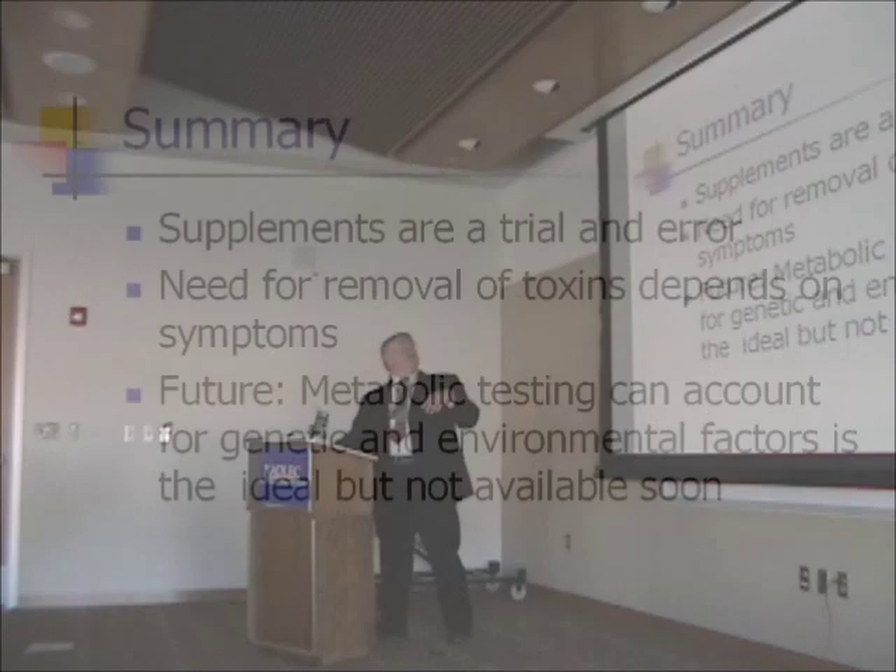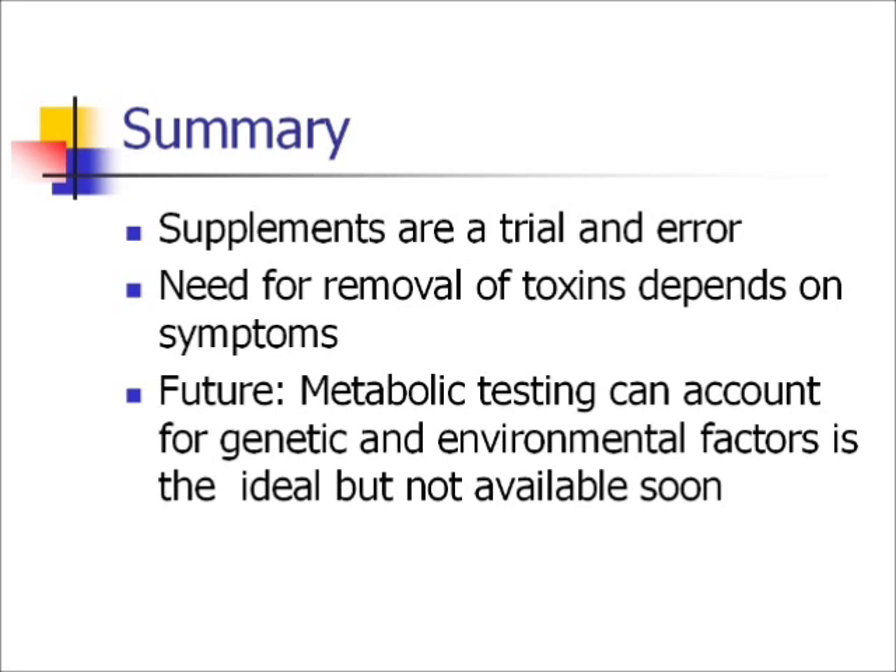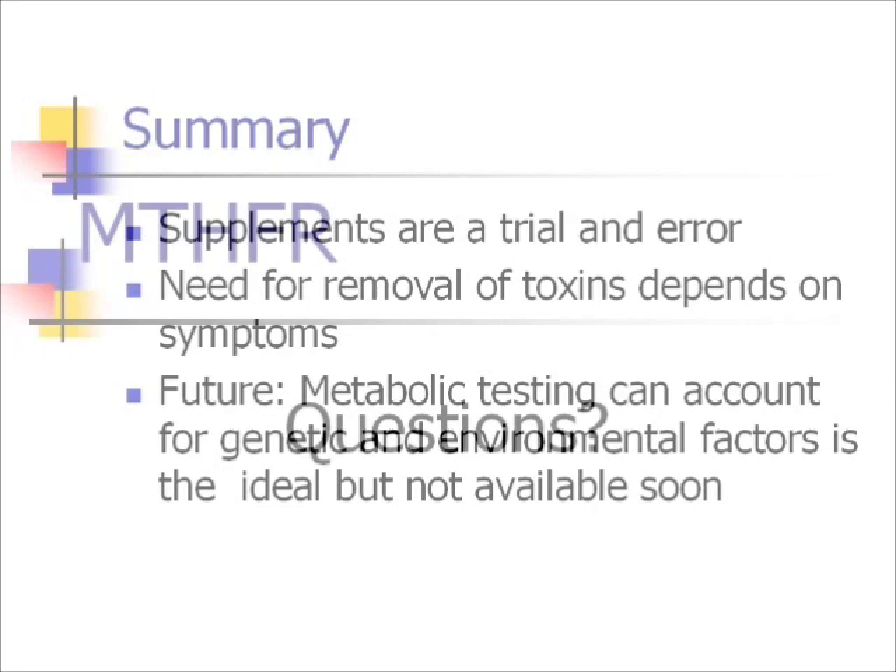It's really a trial and error process — I can't tell you that taking these in this order will cure everybody. It's too complex a system for that. There is a need to remove toxins in some people, depending on how severe your symptoms are. Hopefully someday I'll have a test that can tell you exactly which supplements you need and which ones to forget about.